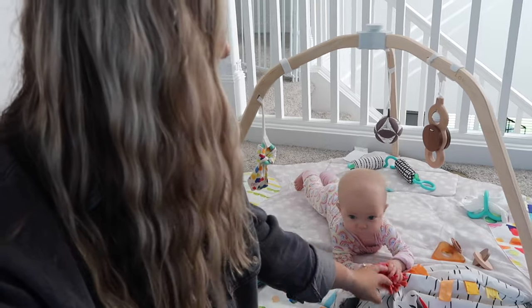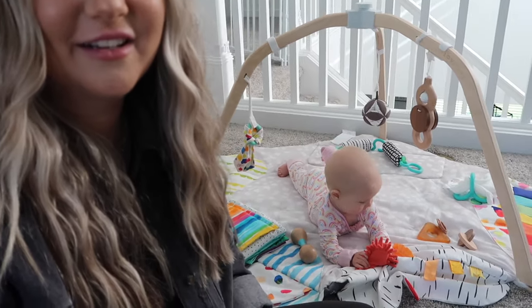I like to give Navy some time on her play gym — just to roll around and do some tummy time right before her first nap — so it kind of wears her out and she's tired. So letting her do that for a couple of minutes and then I'm going to put her down for her first nap of the day. She likes this little fluffy thing — it reminds me of like a car wash mitt.